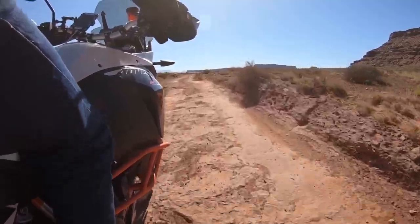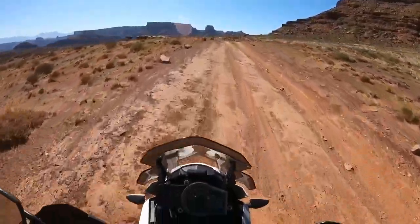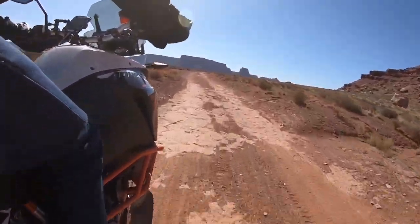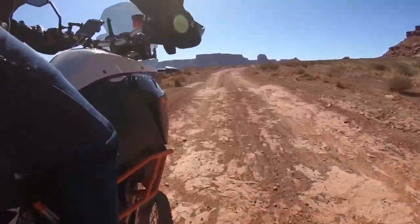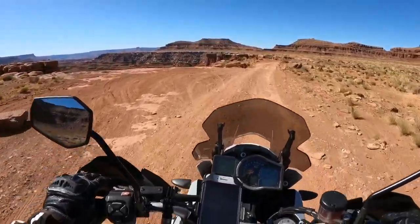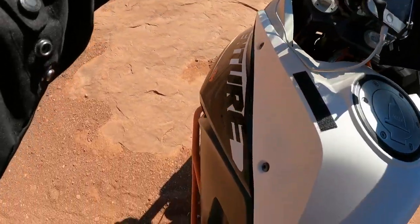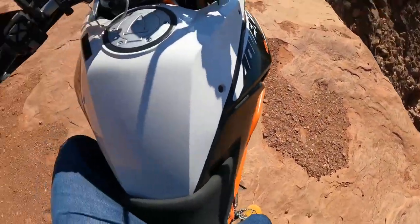I am 12 miles into White Rim Trail. We should be approaching the Colorado River at some point. It's not too hot yet — it's 68.3 — but I'm sweating, that's for sure. I already had the bike tip over on me. I gotta be really careful with the extra weight.